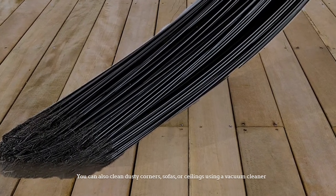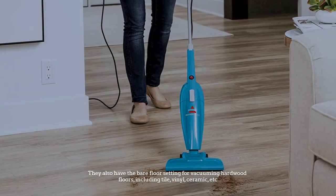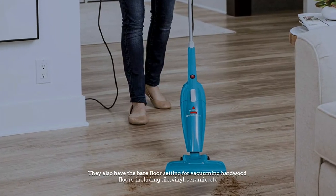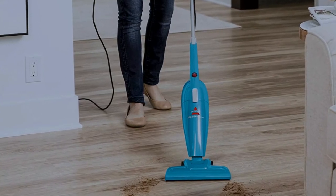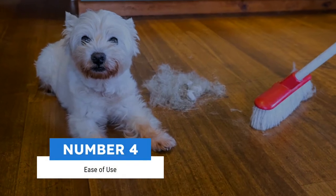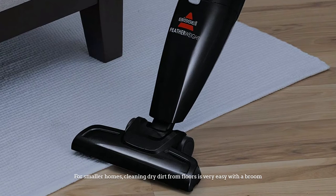You can also clean dusty corners, sofas, or ceilings using a vacuum cleaner. They also have a bare floor setting for vacuuming hardwood floors, including tile, vinyl, ceramic, and more. Number four: ease of use. For smaller homes, cleaning dry dirt from floors is very easy with a broom.